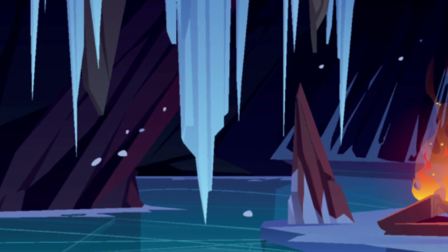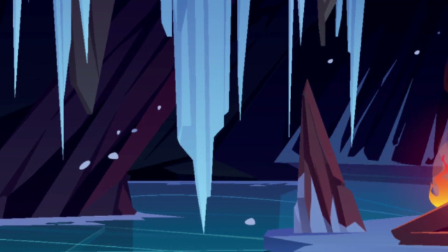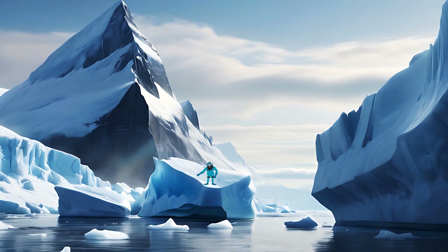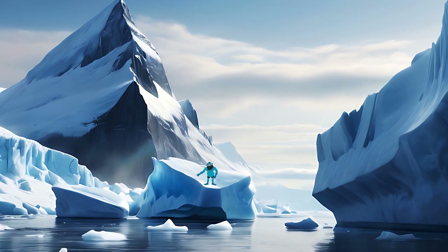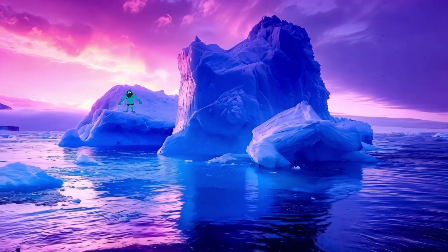And look at those glaciers. They're massive rivers of ice that slowly move and shape the landscape. As they flow, they carve out valleys and create stunning formations. That's why we have beautiful features like fjords and stunning mountain ranges today. It's like nature's sculpting class.